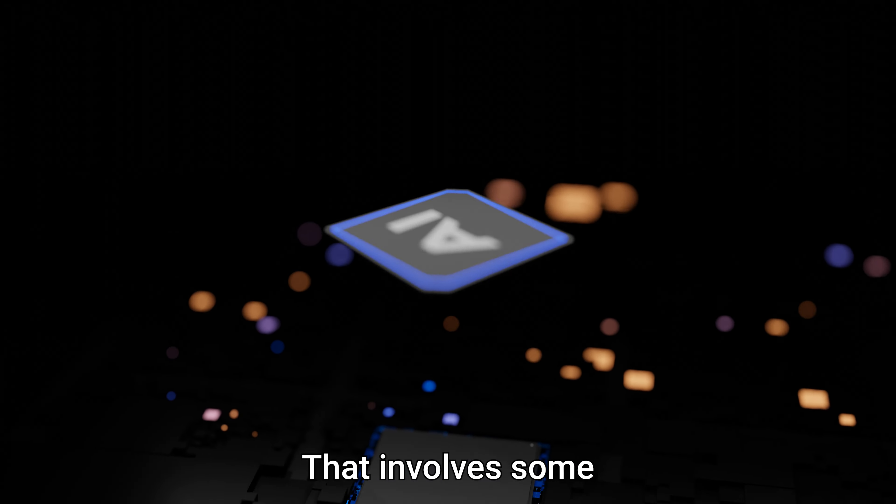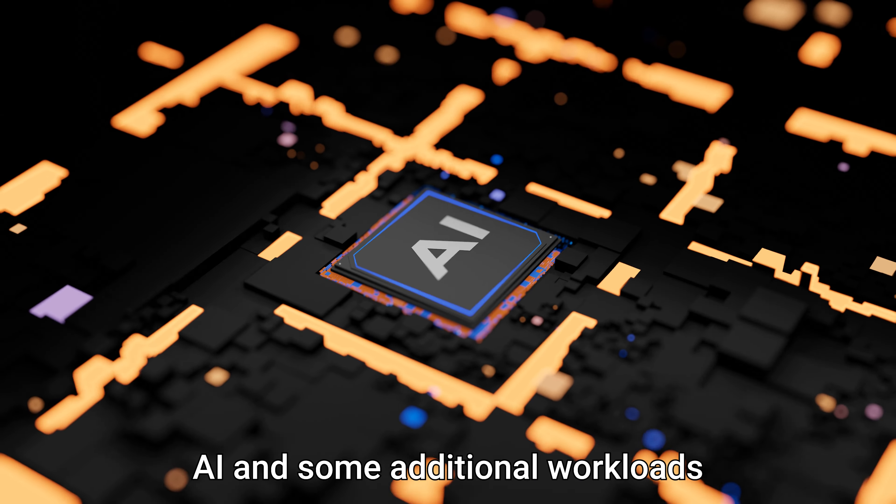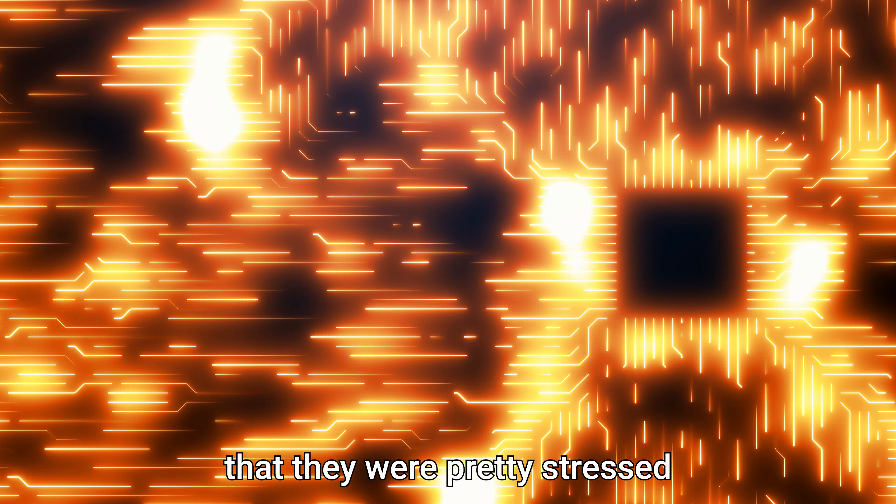We recently worked with a higher education facility organization that worked on bringing GPUs into an HPC space. That involves some AI and some additional workloads. They were pretty stressed at maximum capacity prior to that, and our project was able to significantly enhance their computational capabilities as well as the overall data flow.